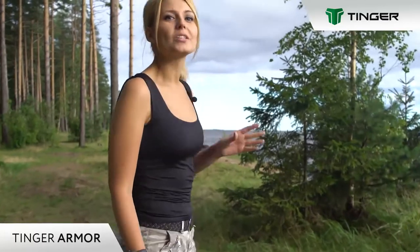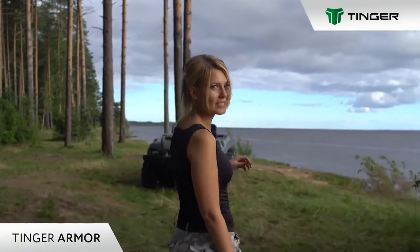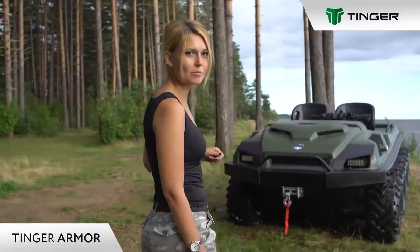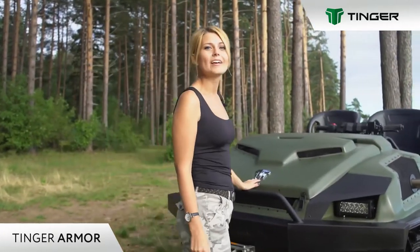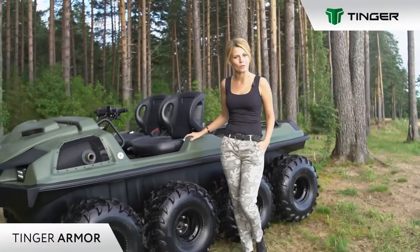Only those who are moving forward to the goal and are not used to obeying the circumstances become owners of a special technique that challenges off-road. ATVs of Tingebrand can impress with their abilities those who avoid trampled paths and have courage to make their own way. Tons of hunting, fishing and family tourism will be able to appreciate the wheeled all-terrain vehicle Tingearmor.